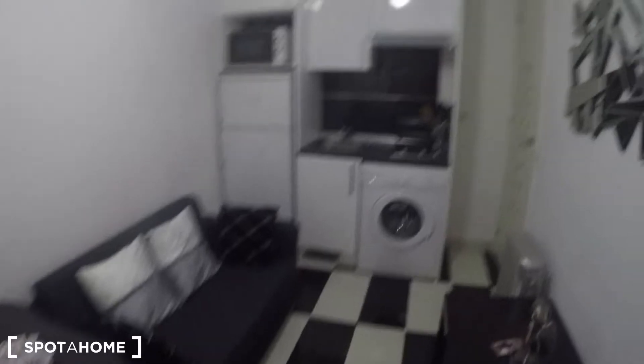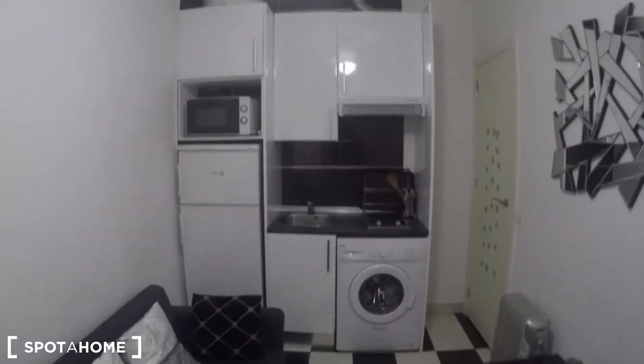Right here at the entrance you have the living area with a fully equipped kitchen, and over here you have your bedroom, and after this door you have the complete bathroom. You will see that you have a very simple decoration here, but it's nicely and newly painted in white so you can decorate it as you want.